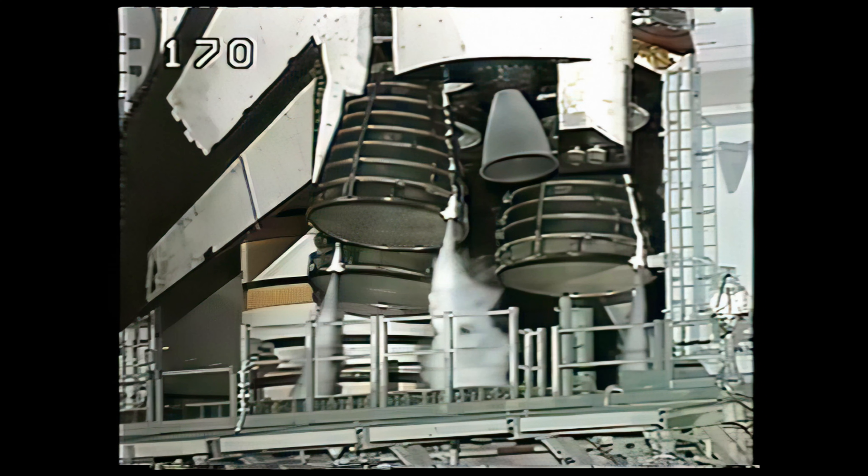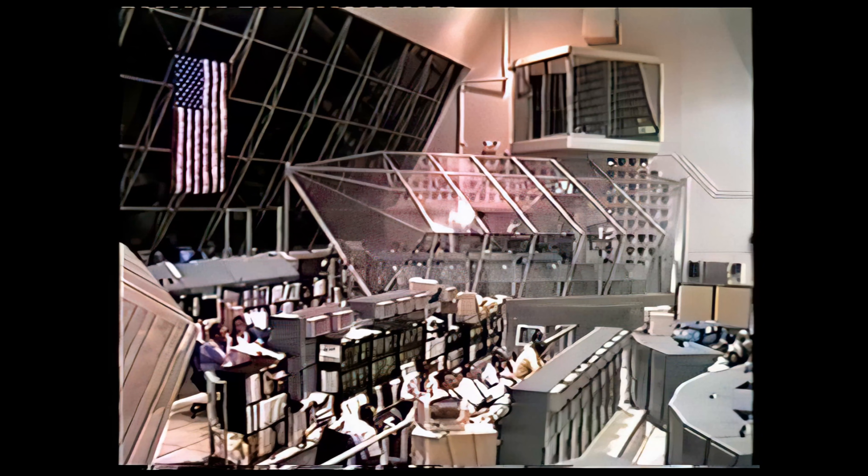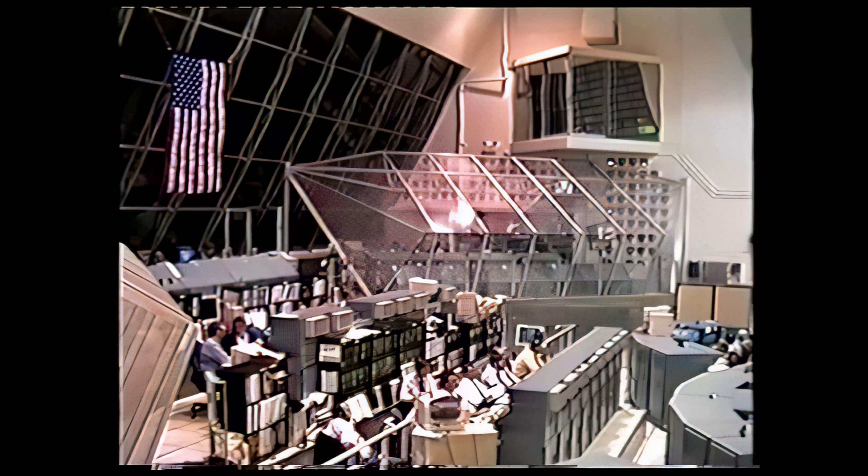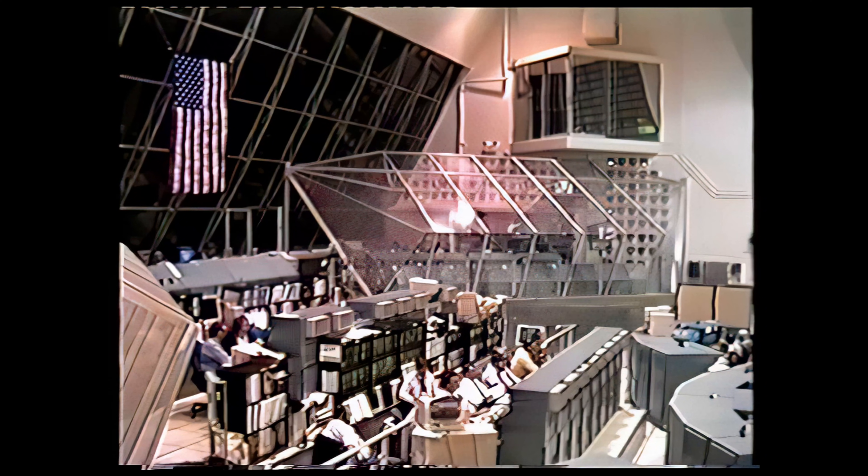Columbia is carrying a crew of five with the Chandra X-ray Observatory. Chandra's high resolving power is equal to the ability to read letters on a stop sign from more than 12 miles away. This telescope is 20 to 50 times more sensitive than any other X-ray telescope.